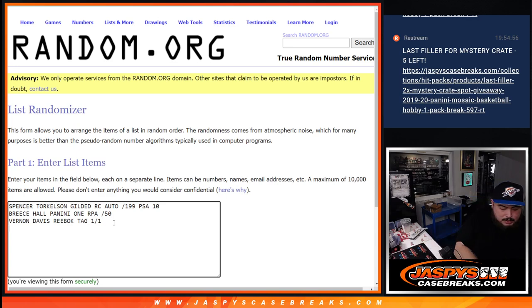We got Steph Curry Modern Marks auto out of 25, and Cade Cunningham RPA out of 99.